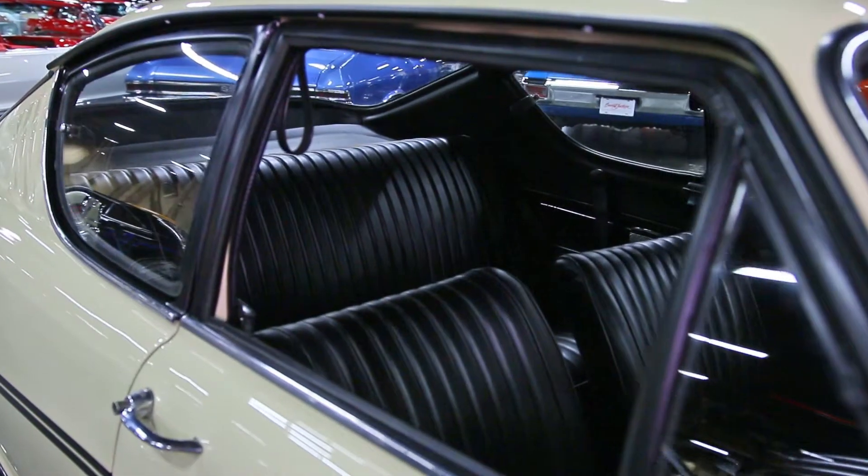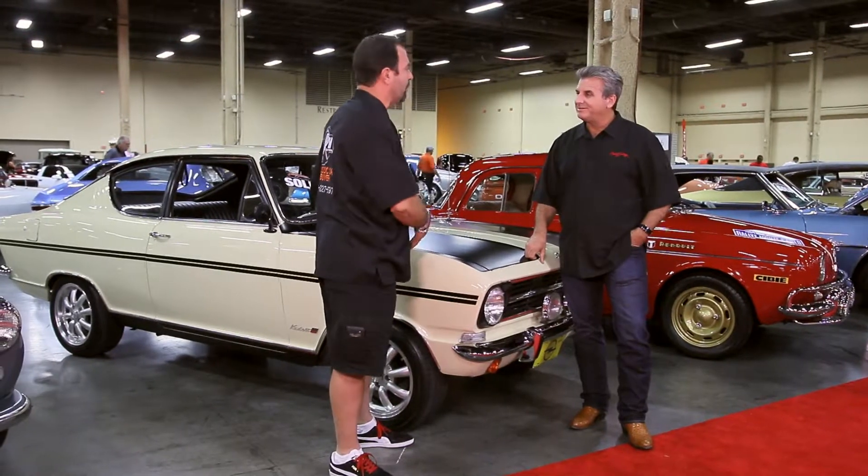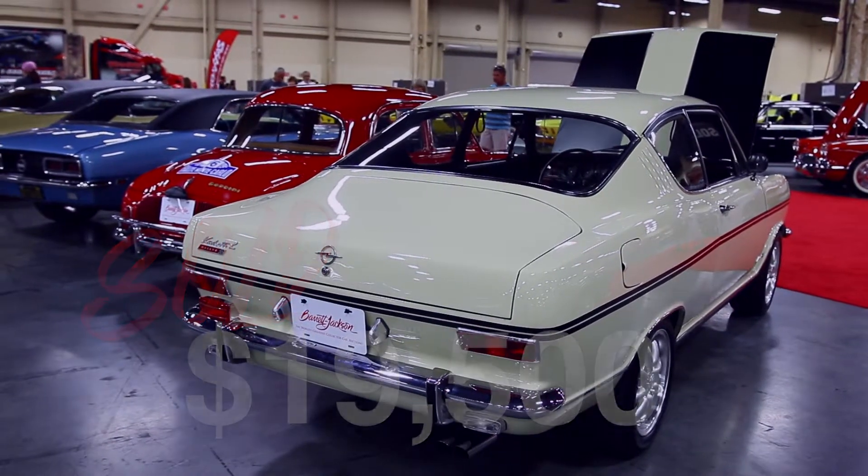All I did to the car was put the eight-spoke Superlite wheels on it, and that was it — gave it that little rally look. Other than that, I didn't have to touch the car. And this car just sold for $19,500. $19,500 for a '67 Opel Cadet.